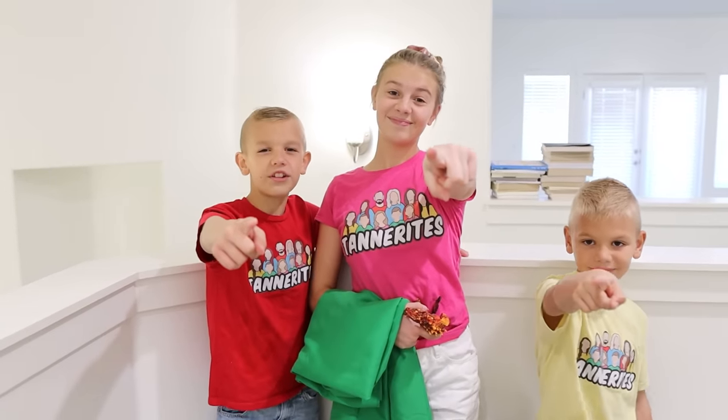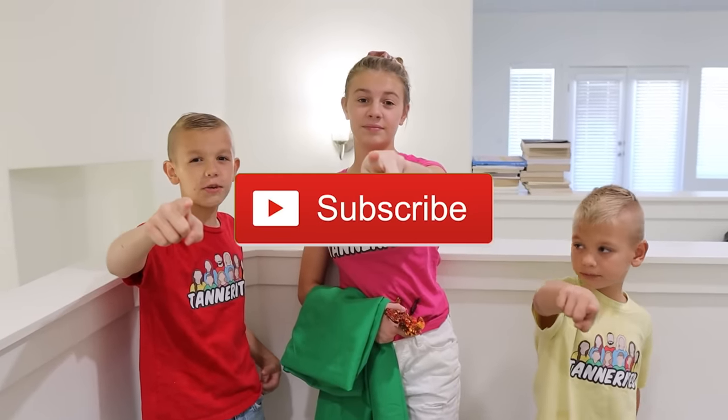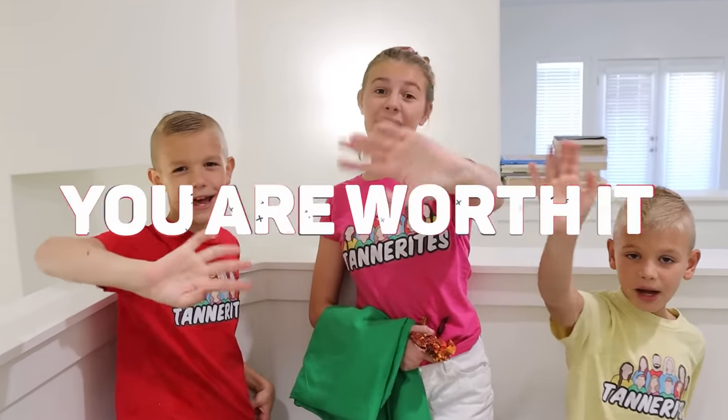Thank you guys for watching this video. Don't forget to give me a big thumbs up and smash that subscribe button. Thank you guys so much — as always, you are worth it. Bye, guys!